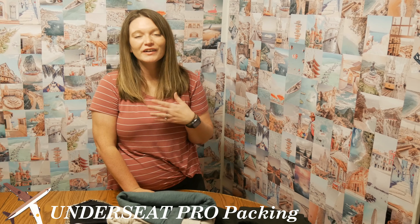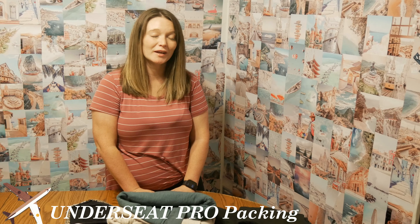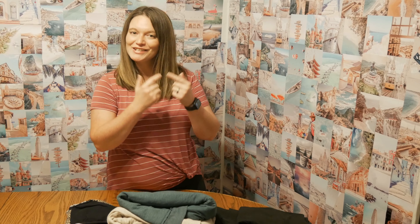Hey there friends, welcome back. I'm Courtney from Break Away on a Budget and today I am doing an ultimate winter packing in just a personal item. I gave myself this huge challenge to help you guys out, and you guys were excited for it, so let's get to it.